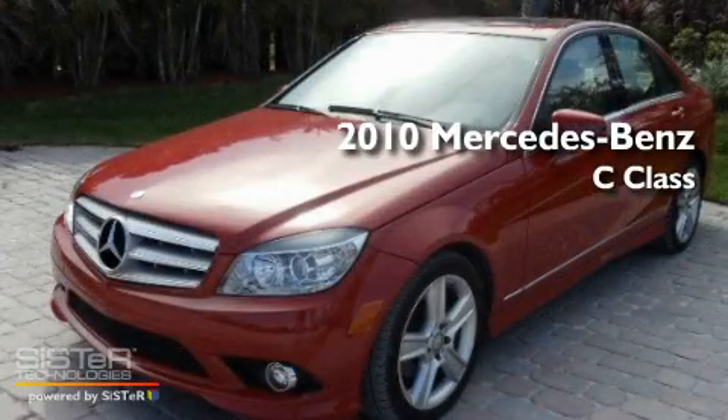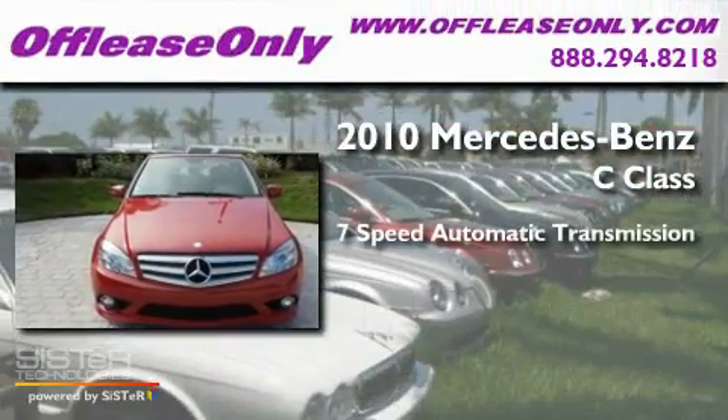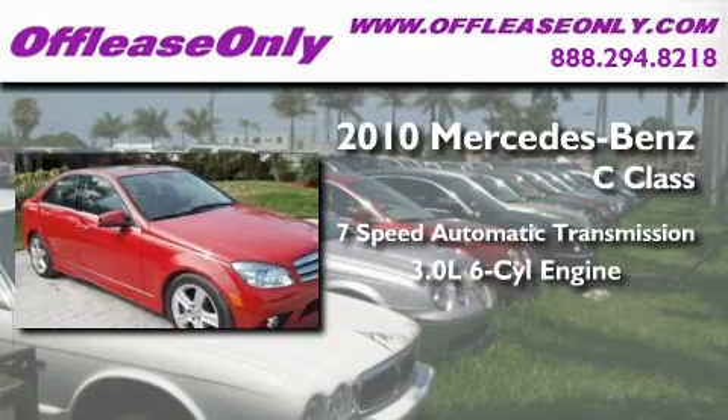This is a 2010 Mercedes-Benz C-Class. This four-door sedan has a seven-speed automatic transmission and a 3.0-liter V6.